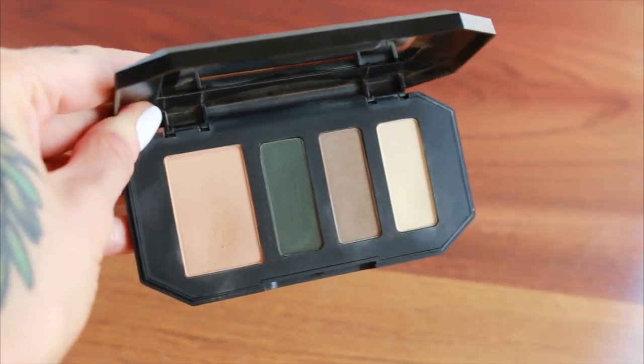One item is the Kat Von D shade and light eye quad in the colour Sage — it's the one with the green in it. This is the only vegan quad. I do have a video on this so I will link it below. But it's a great quad. I even really like the green a lot more than I thought I would. I think you can get a lot of good neutral looks with a pop of green if you want to. Great little quad.